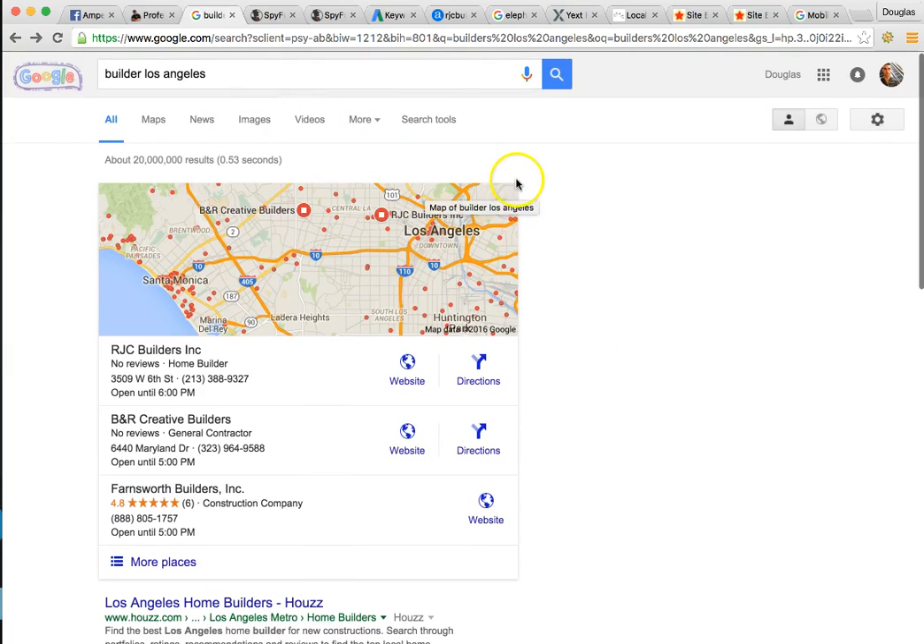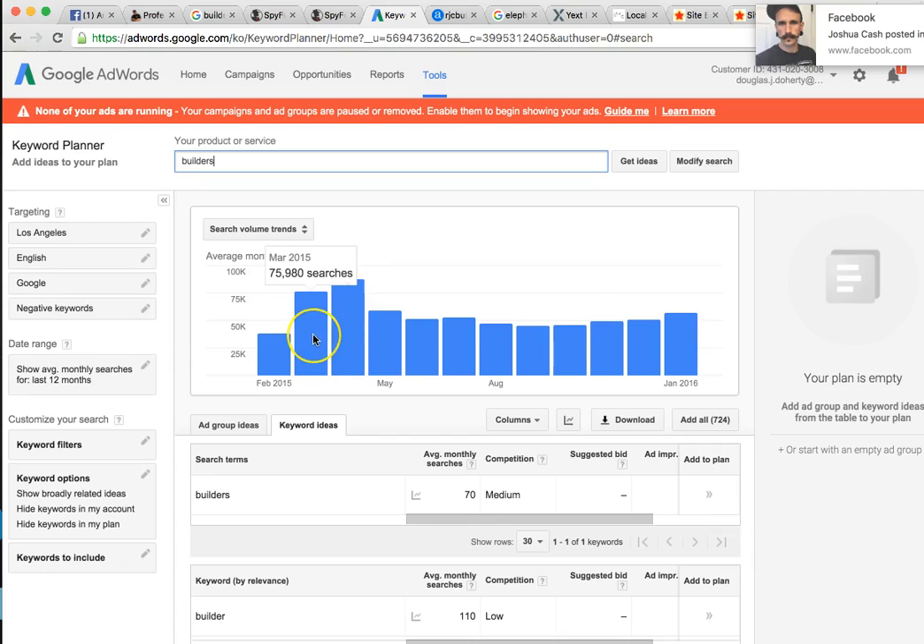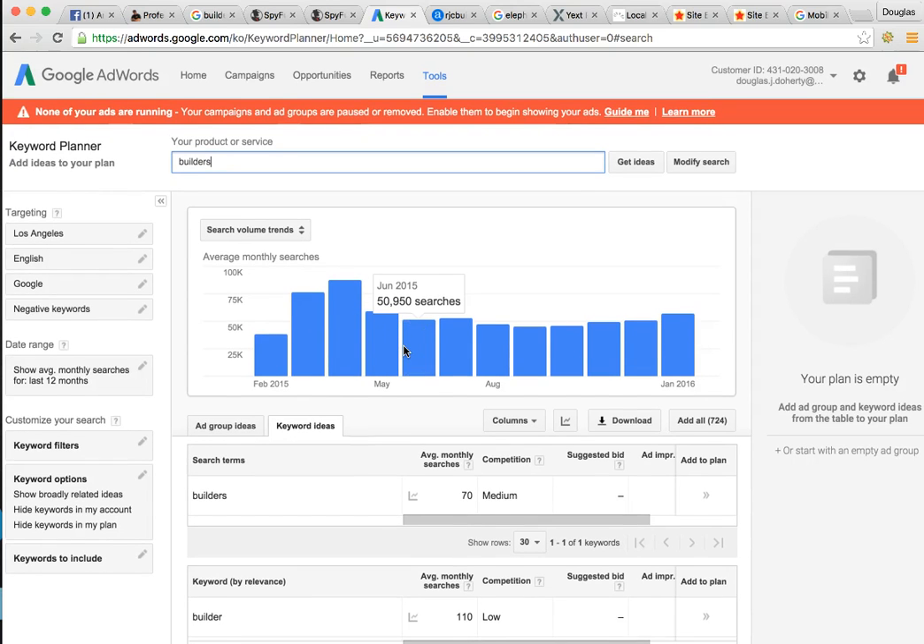So this is the keyword planner I'm using right here. It shows 'builders in Los Angeles' getting around 40,000 to 70,000 searches a month. For you guys to be at the top of these searches, it could be incredible for your business — tons of revenue, tons of prospects. March last year it got 75,000, next month was 87,000. So how much of that pie do you really want? That's what it boils down to.